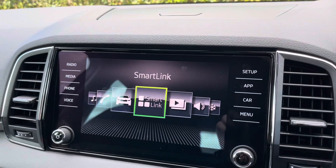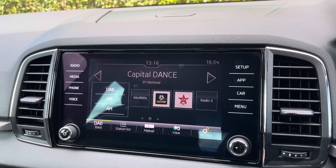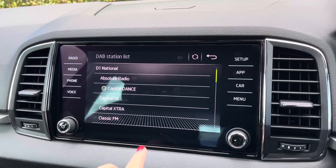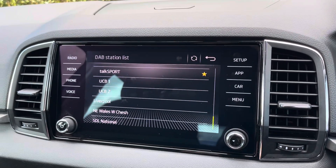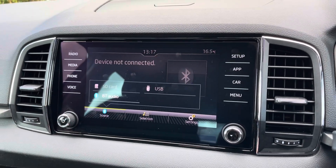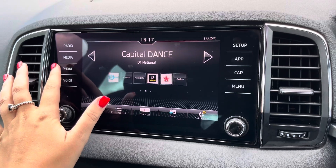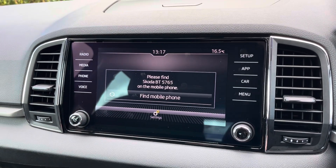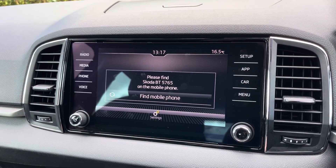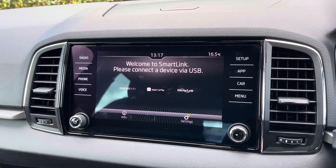Moving over now to the main media screen. On this media screen you have access to your DAB, AM and FM radio wavebands with a variety of pre-loaded radio stations to choose from. You can also connect devices via Bluetooth and USB to listen to your own music, and you can use the Bluetooth function to make and take phone calls whilst on the go, as well as stream any apps using Apple CarPlay and Android Auto.